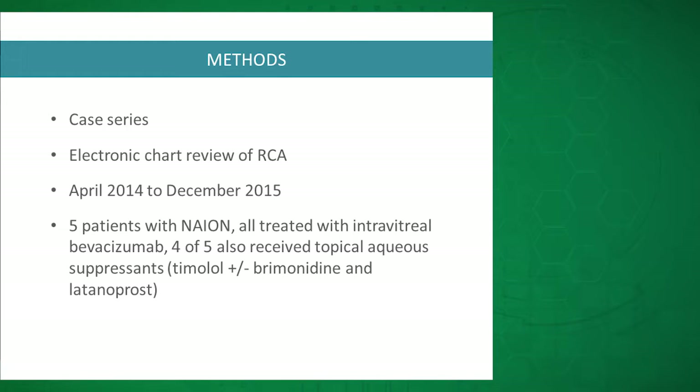Our study was a case series using Retina Consultants of Alabama's electronic records. We did a chart review from April 2014 through December 2015. There were five patients who came in with NAION — all received intravitreal bevacizumab (Avastin), and four of those five also had topical aqueous suppressants.